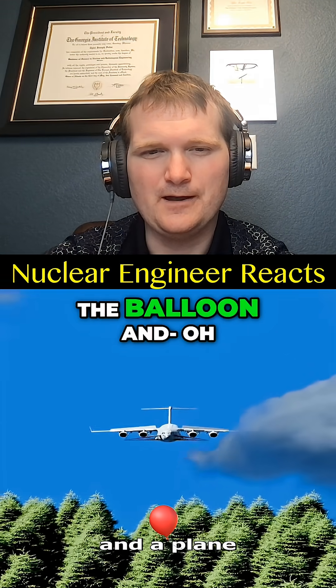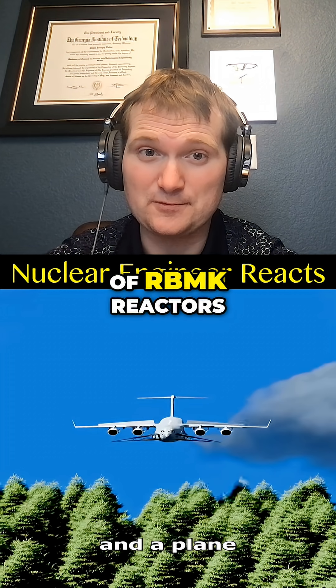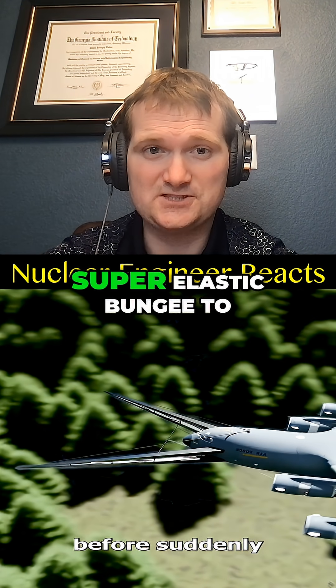The soldier would inflate the balloon — oh, the Skyhook, crazy Cold War tech, the air escape equivalent of RBMK reactors. The plane would fly in low, catching the rope with a V-shaped hook. But this would have to be a super elastic bungee to enable the person to survive.